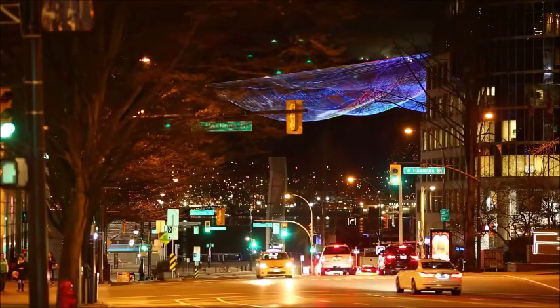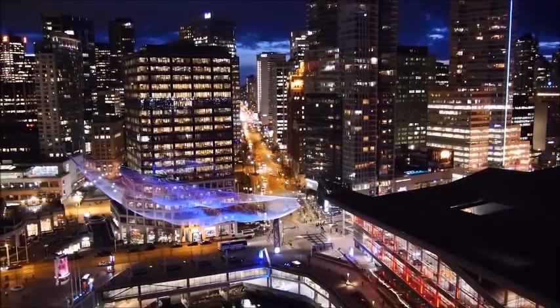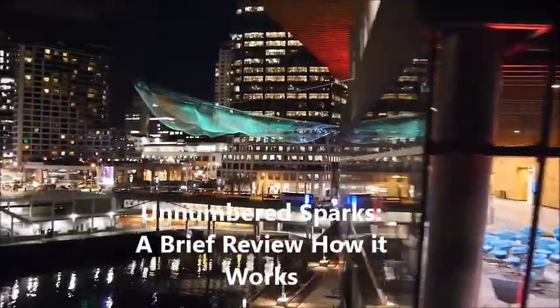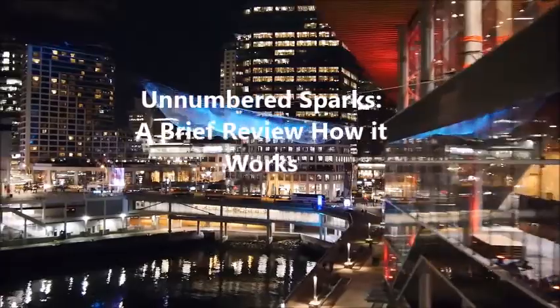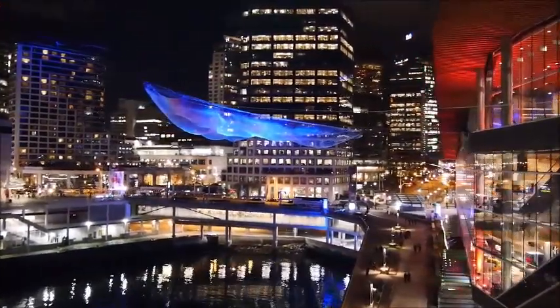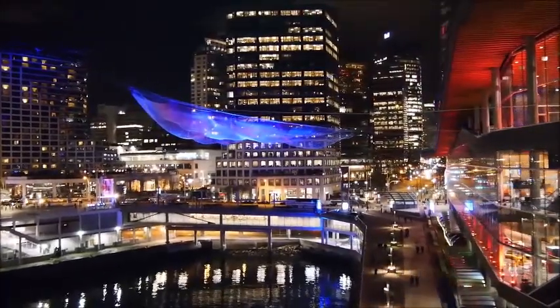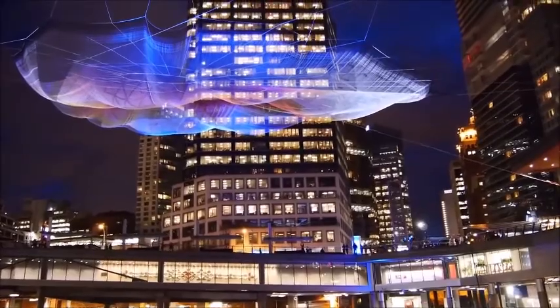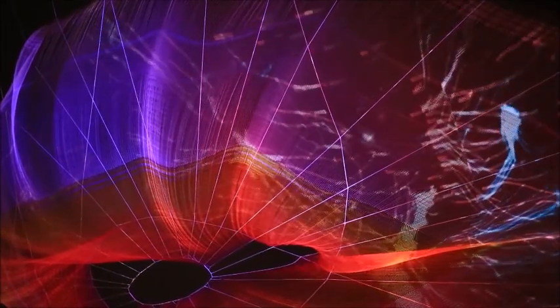This has been one of the most challenging installations because it's in the middle of an active city. For years I've been exploring how to let people become part of the artwork. And now, with Aaron's interactive art, people can actually draw and paint with light.